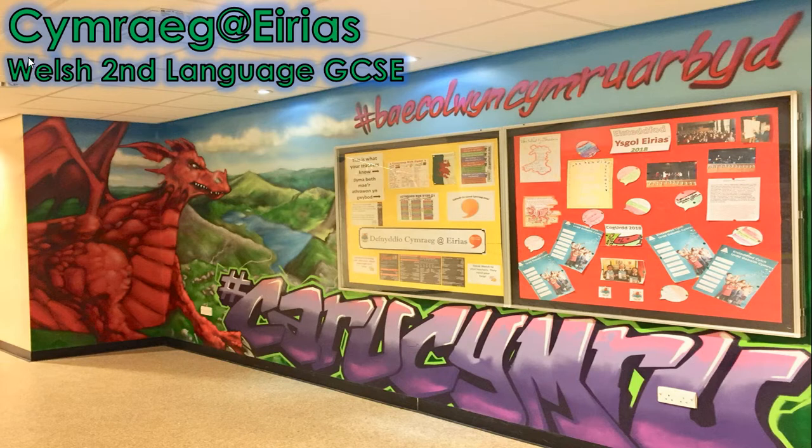Hello and welcome to this presentation on the content of the Welsh Second Language GCSE. Here at Ysgol Arias, Welsh Second Language has been taught successfully for years. Since 2014, over 90% of students entered for the qualification have achieved a C grade or higher — not bad when you consider that all GCSE students are entered for the qualification.